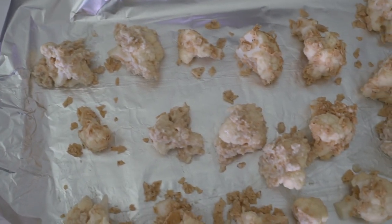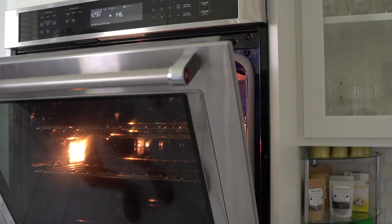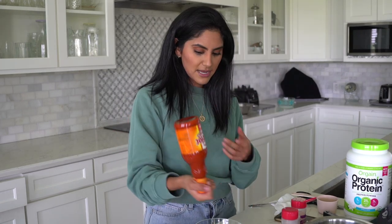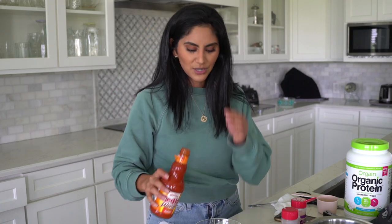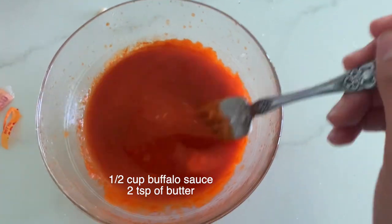Okay, she doesn't look that pretty but I have high hopes for her. While those are baking in the oven, I'm going to start making the buffalo sauce. I'm using Frank's and she said to add a little bit of butter, which seems a little weird to me, but we're going to go with the directions.